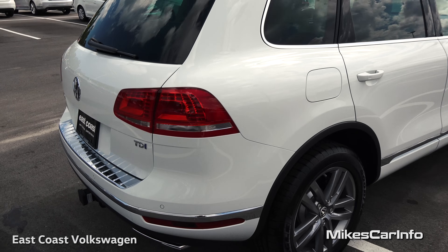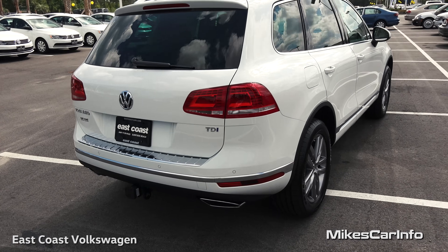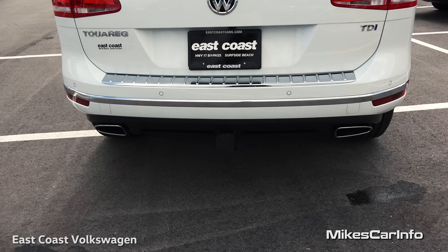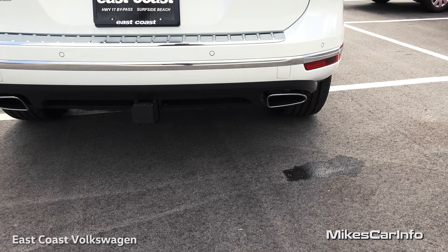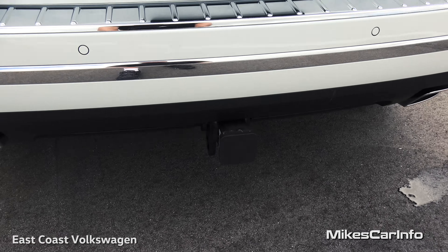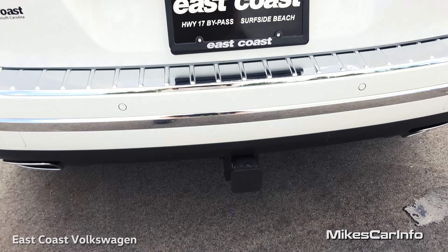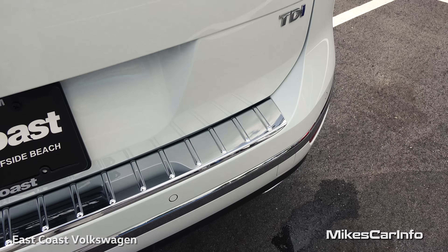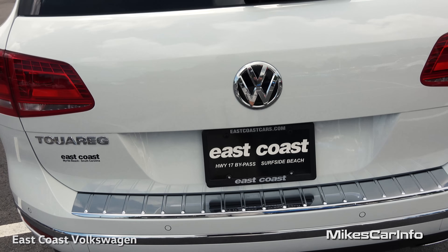Looking at the back of the vehicle, there are parking sensors across the rear — those little round circles — plus dual exhaust with chrome tips, a towing hitch, and a chrome threshold on the back bumper.